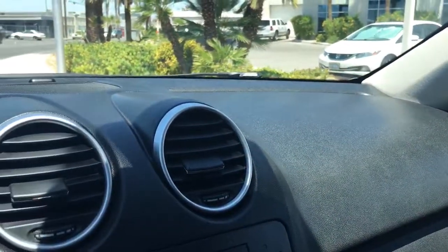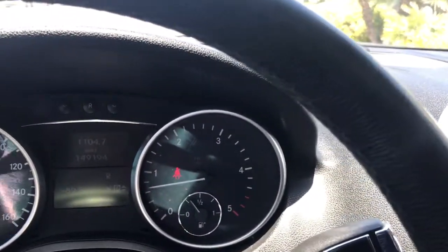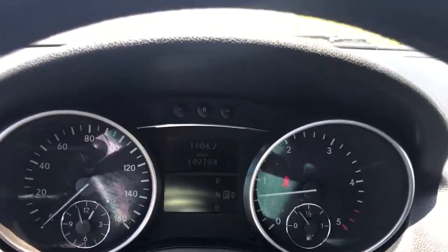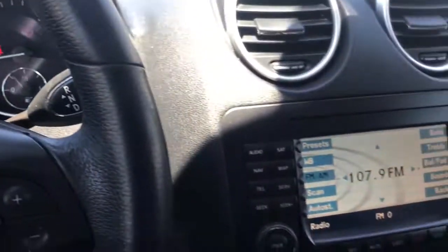Just shocked by how great a condition this car is in. We're Certified Auto, located at 1704 Western Avenue, Las Vegas, Nevada. Our phone number is 702-900-4066.